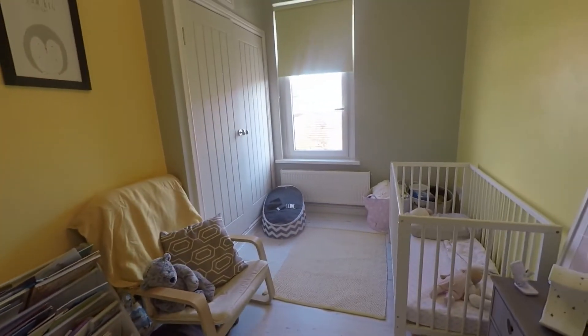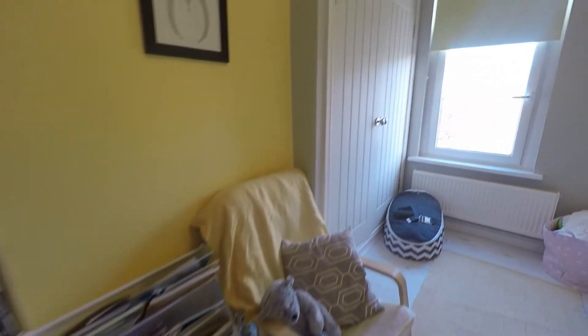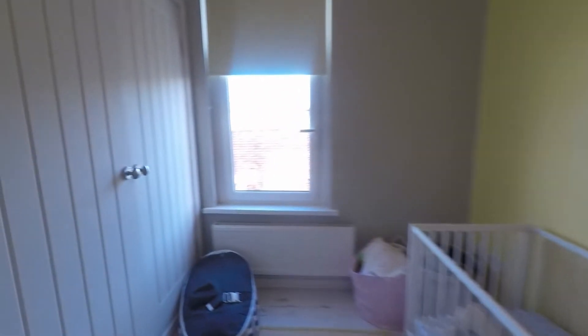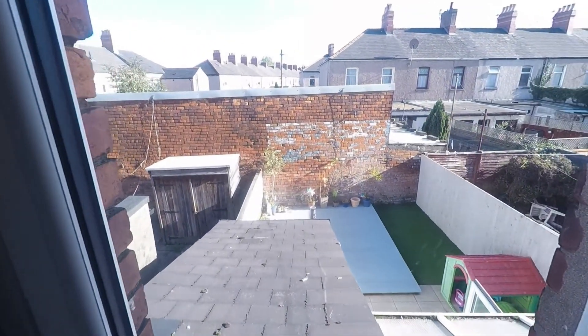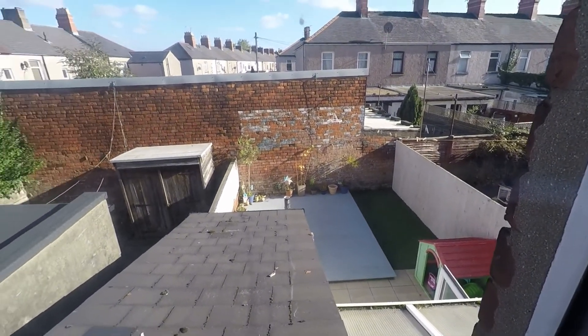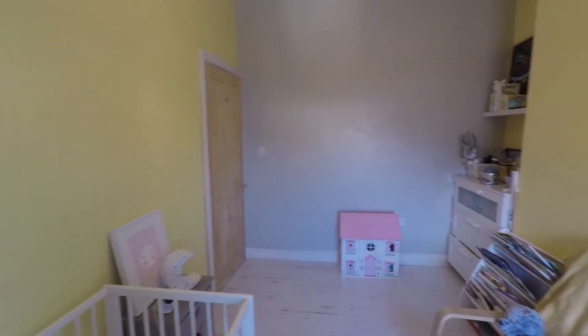Next to this we have bedroom number two. This is the smallest of your two bedrooms, but as you can see, still an excellent size. Beautifully presented with laminate flooring underfoot. Nice and bright, and you have views looking down into the rear garden, so you can see a little bit more of the space available to you. Nice and private and not overlooked. Again in here we have lovely tall ceilings to help create that sense of space. Large amounts of built-in storage just to the side here, and you also have access to your attic space as well.